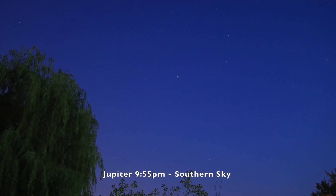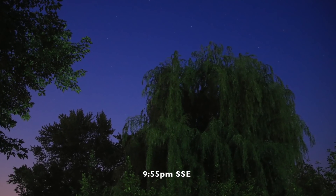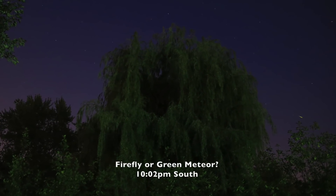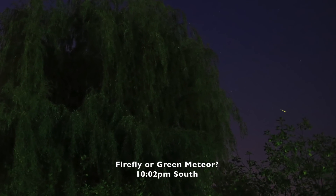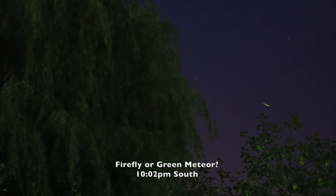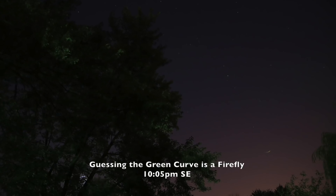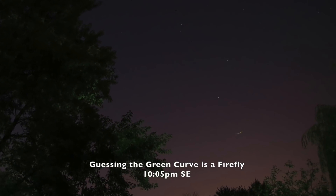That's one reason why I don't like using the teleconverter — I love being able to zoom into the planets, but you lose too many stops of light and you can't even see anything else. Alright, I might as well shut this off and have a look. It's 9:38 p.m.